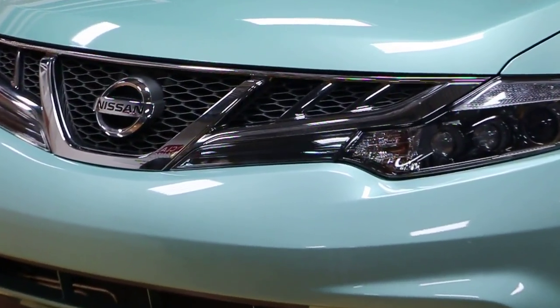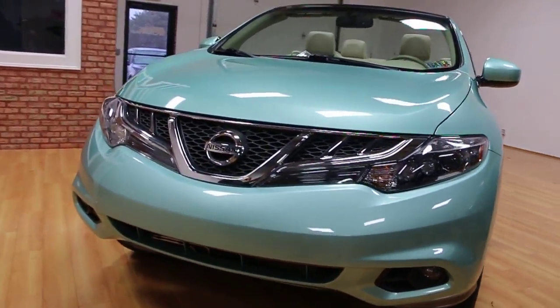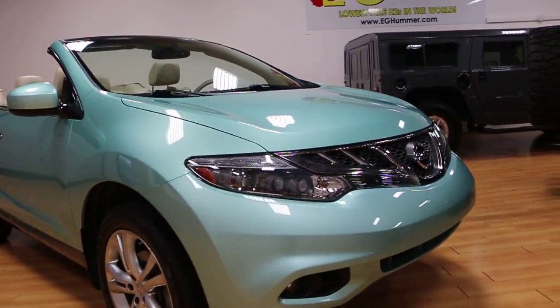Very bold styling. Xenon headlights up front. Nice big 20-inch wheels.